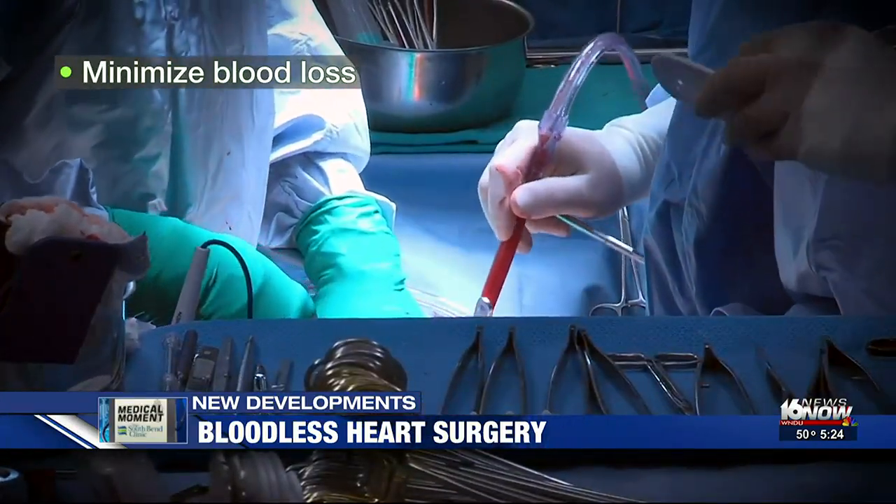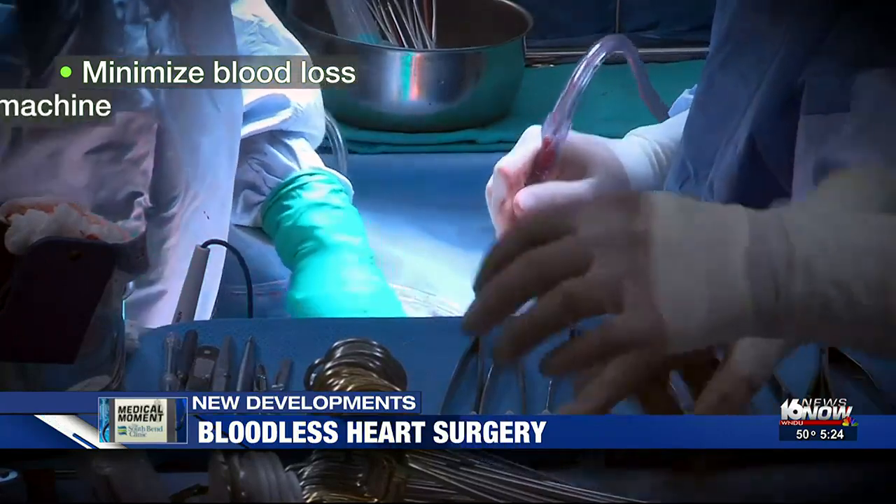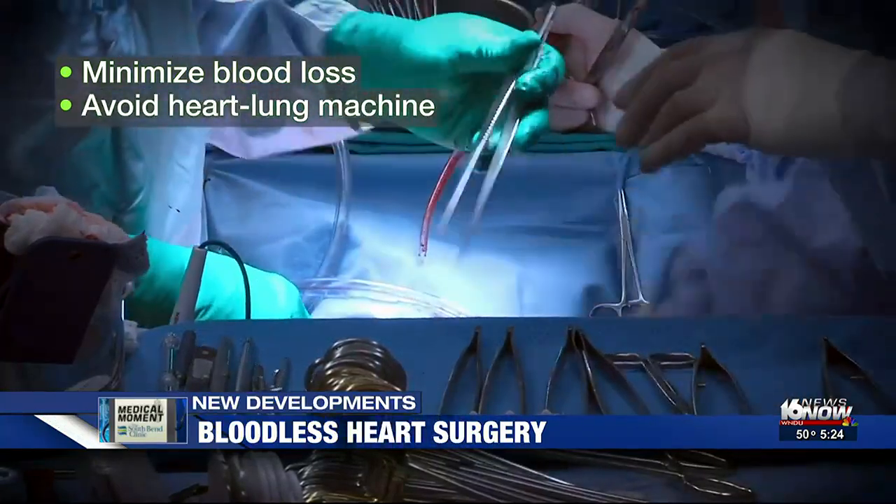The no-touch bypass surgery means they can also avoid putting a patient on a heart-lung machine, which lowers the risk of blood loss.